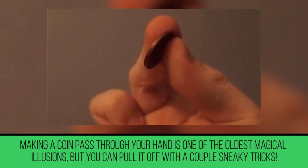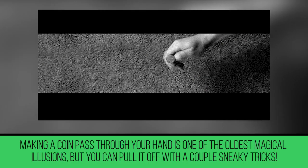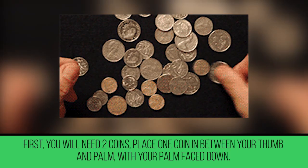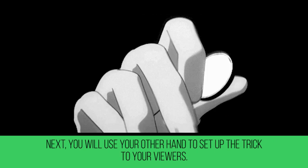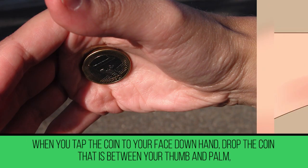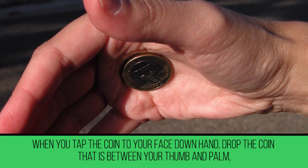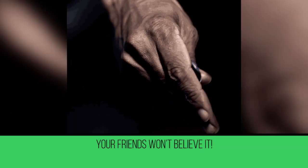Coin Through Hand. Making a coin pass through your hand is one of the oldest magical illusions, but you can pull it off with a couple of sneaky tricks. First, you will need two coins. Place one coin in between your thumb and palm with your palm face down. Then use your other hand to set up the trick for your viewers. Take another coin and pretend like you're going to make it go through your hand. When you tap the coin to your face-down hand, drop the coin that is between your thumb and palm, while you steal the coin in your other hand. Your friends won't believe it.